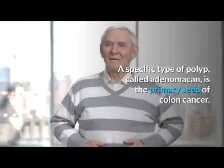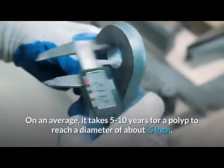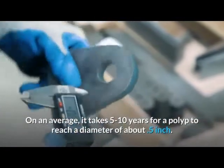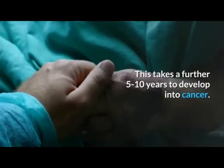A specific type of polyp, called adenoma, is the primary seed of colon cancer. On average, it takes 5 to 10 years for a polyp to reach a diameter of about 0.5 inch. This takes a further 5 to 10 years to develop into cancer.